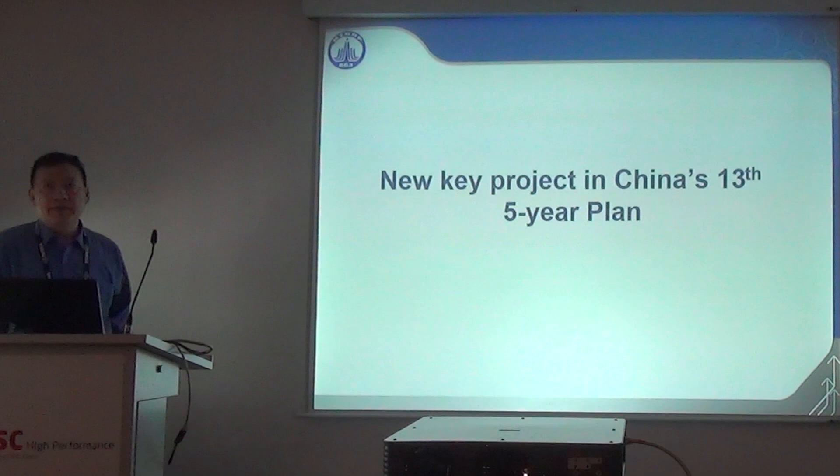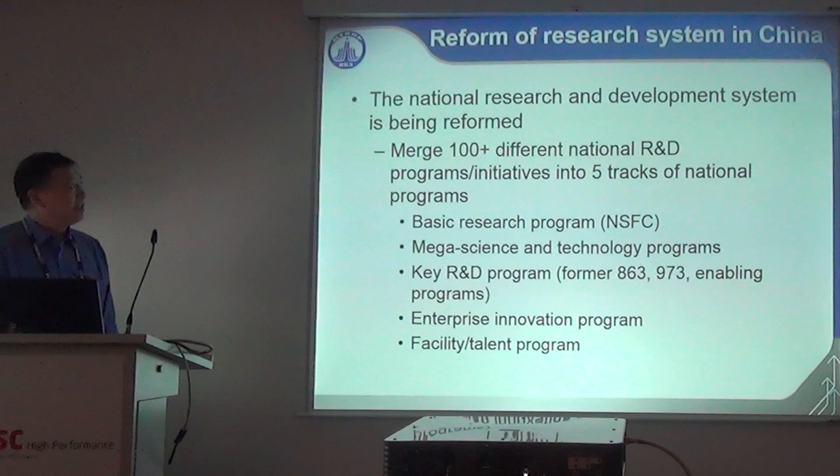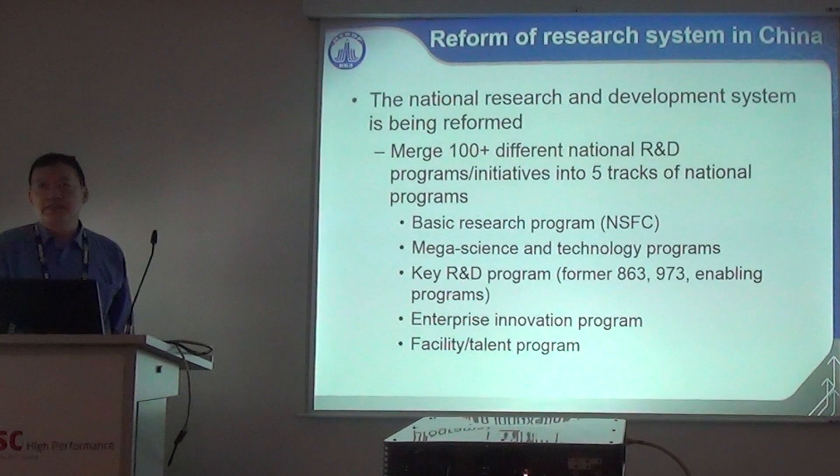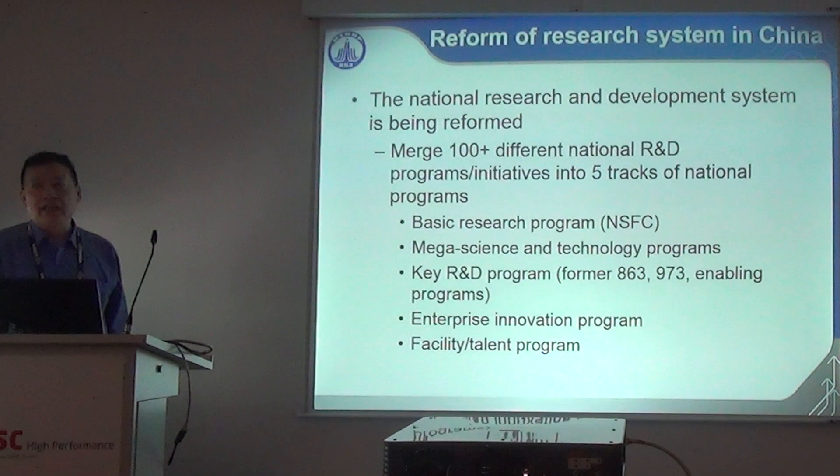Now I'll talk about the new project. China's national research and development system is undergoing reform. China has combined more than 100 research programs into five tracks: the first is the basic research program (NSFC); the second is the Mega Science and Technology Program, which is mission-oriented, like commercial aircraft, processors, and key software; the third is the Key R&D Program, a merger of four high-tech programs, key basic research programs, and enabling programs — HPC is in this track.